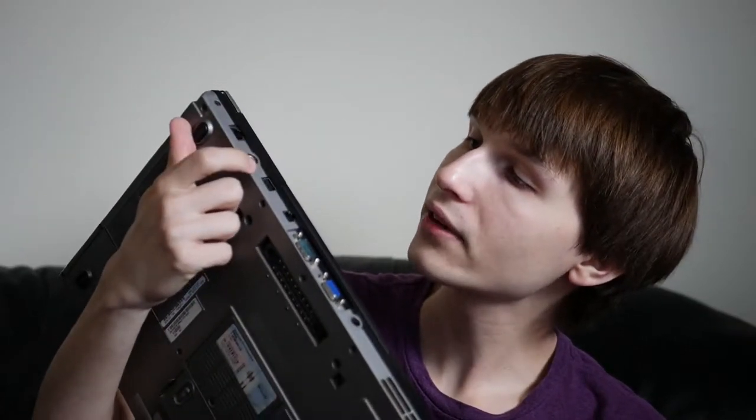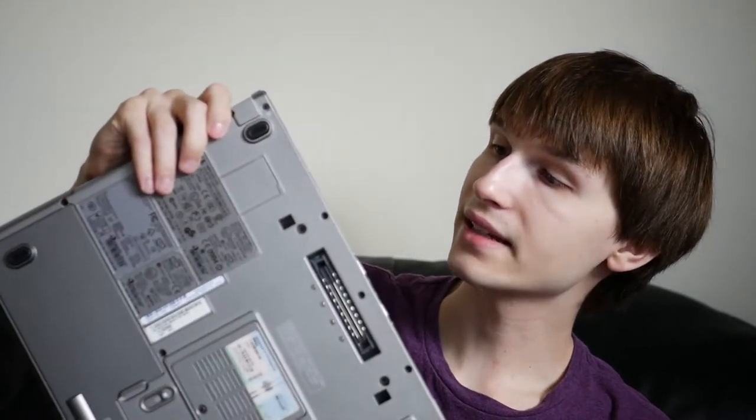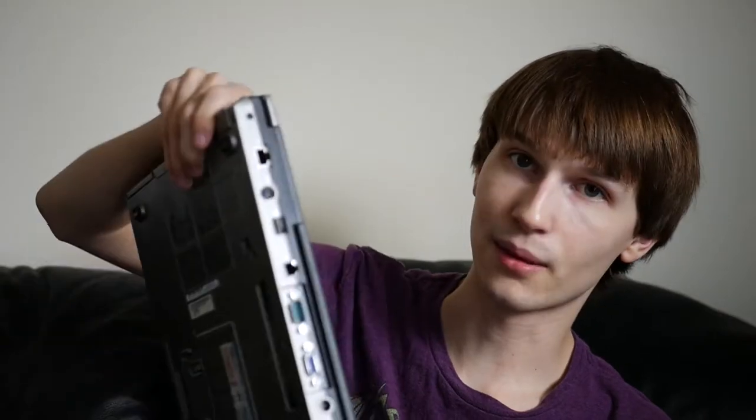Before we get into performance, let's do a quick ports overview — this is not a full review. There's a 1394 port, a microphone and headphone jack, an ExpressCard slot, a Wi-Fi toggle switch, PC card slot, Kensington lock, two USBs on the back, a DVD drive bay, VGA, serial, a phone modem port, Ethernet, what looks like an S-Video out, and a USB/SATA bus on the back.